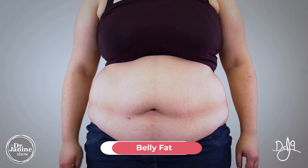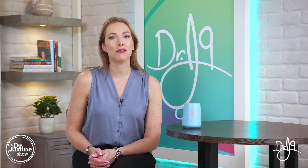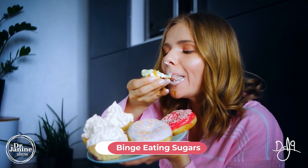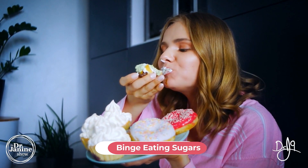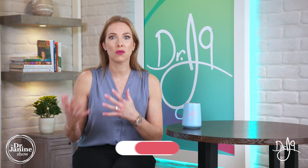Belly fat is also a sign — if you tend to hold on to a lot of your weight in your midsection, this can be related to fatty liver disease. And if you love your sweets and just can't stay away from them, that craving could be another indication of fatty liver as well.